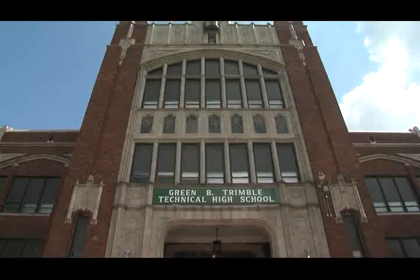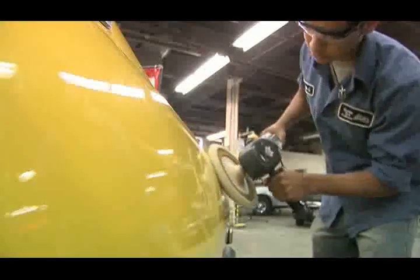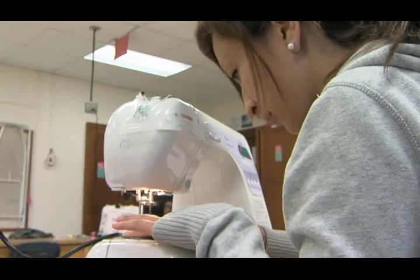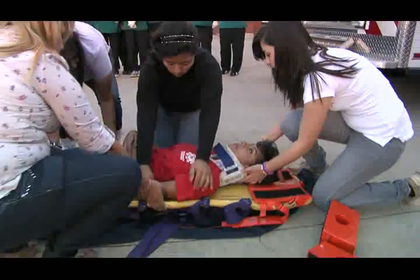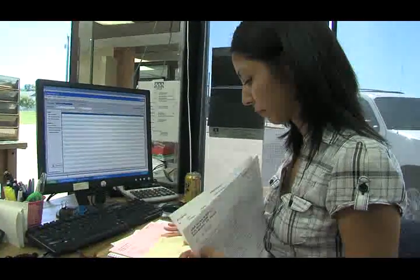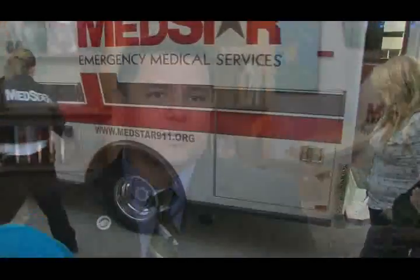It is one of Fort Worth ISD's most historically significant buildings, with some of the most progressive programs around. As a gold seal school of choice, Trimble Tech High School offers 19 different pathways for students — pathways which can lead to certifications, technical school, or college. They're not easy, but at Trimble Tech the difference is motivation. Choice is one of the main drivers of Trimble Tech, and that's what gets them there, keeps them there, and makes them successful after Trimble Tech.